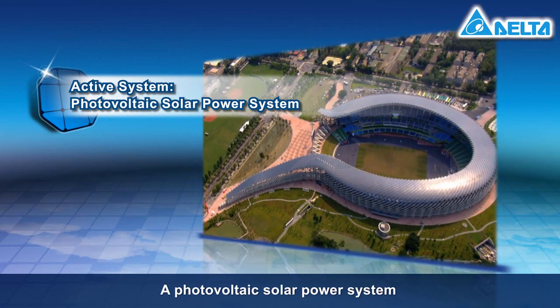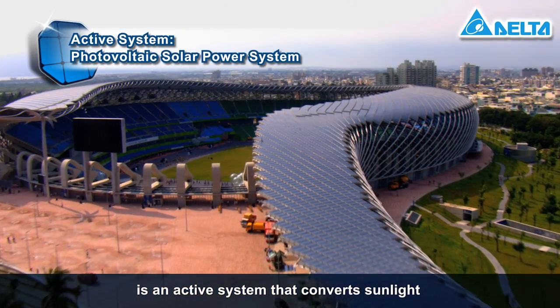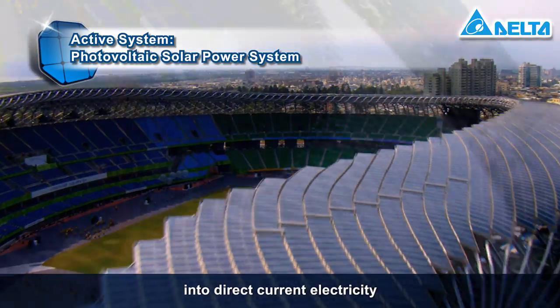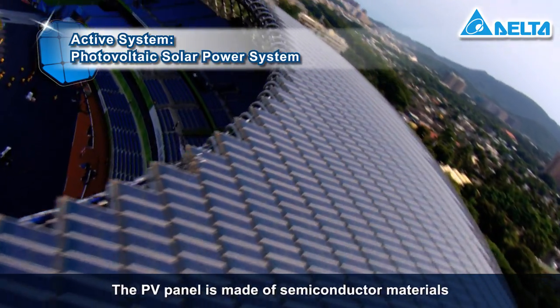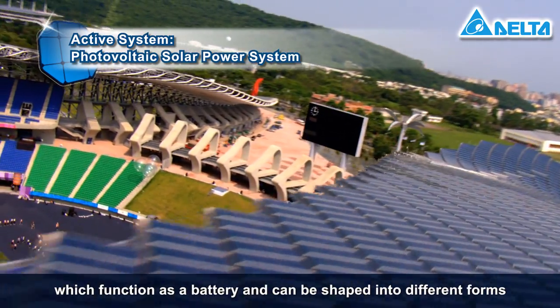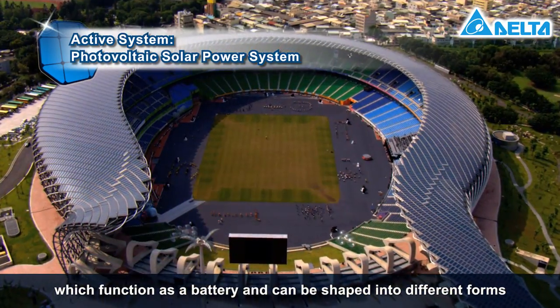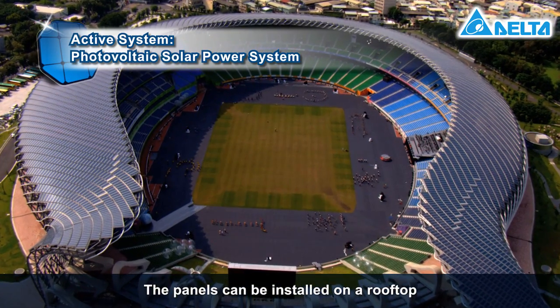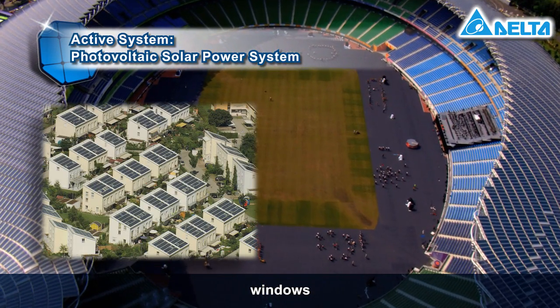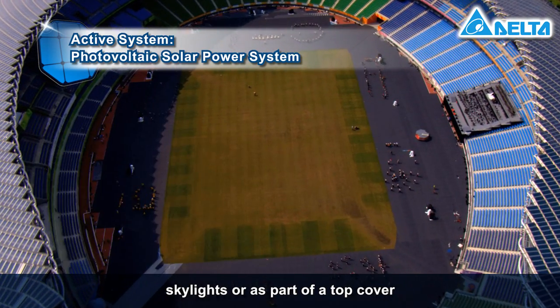A photovoltaic solar power system is an active system that converts sunlight into direct current electricity. The PV panel is made of semiconductor materials, which function as a battery and can be shaped into different forms. The panels can be installed on a rooftop, a building surface, windows, or skylights.